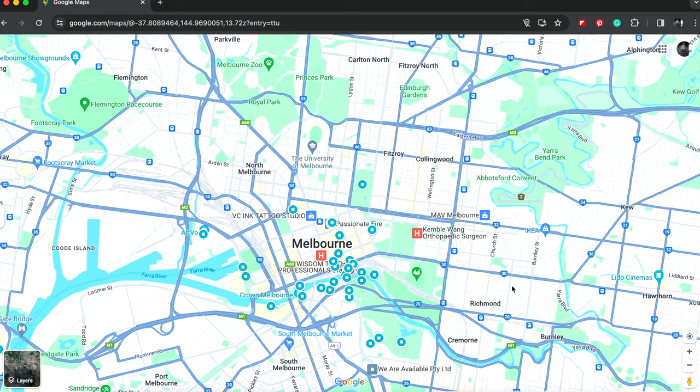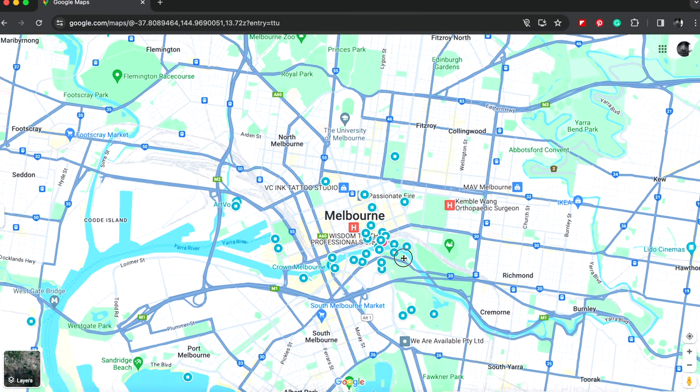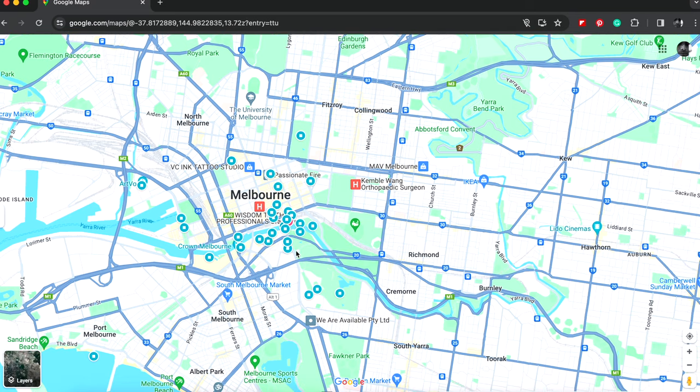Hi everyone, welcome to my channel. Did you know with Google Maps you can travel back in time? What I mean by that is you can go to your favorite location and see what it looked like in the past — only if Google has obviously captured it. In most cases you will be able to find this; in some cases you'll only get one photo.